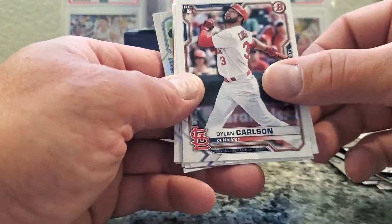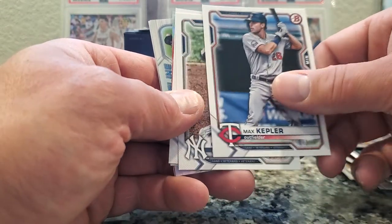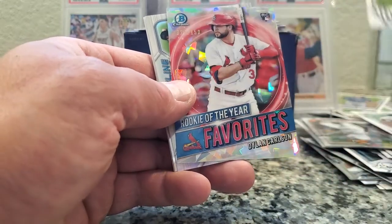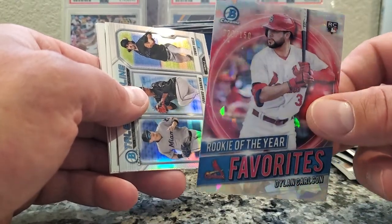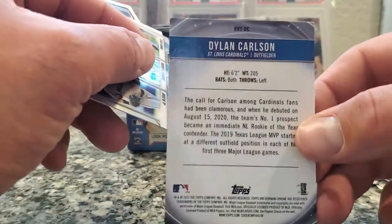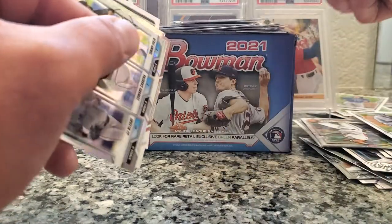Pack number five — let's see what we got. Dylan Carlson, rookie. Miguel Cabrera. Max Kepler. Torres. Snell. Dylan Carlson — 27 out of 150! Looks like a cracked ice refractor. It's actually a pretty sweet card, that's what you want — a numbered special rookie card. You never know how these guys are gonna pan out, but it's a sweet card. Clean edges, clean corners.